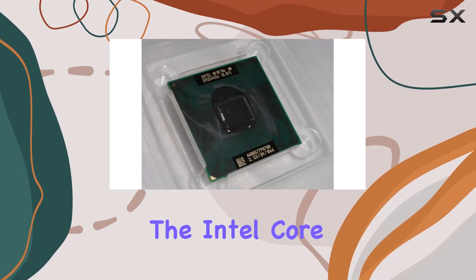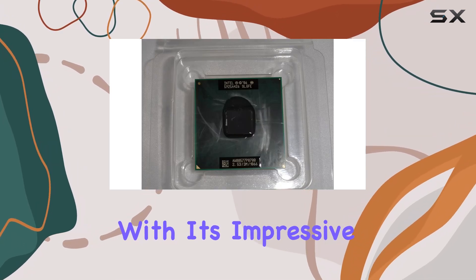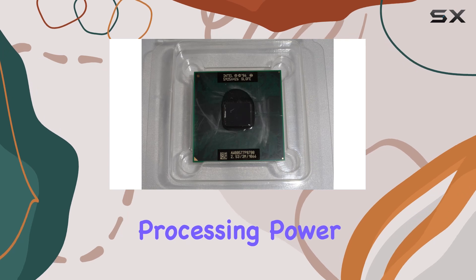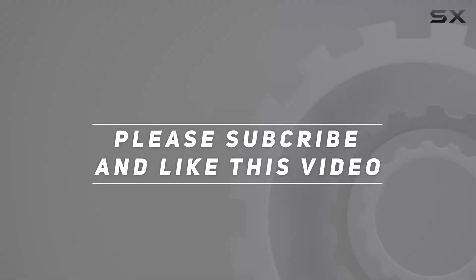Overall, the Intel Core 2 Duo Mobile Processor P8700 is a true standout in the world of mobile computing. With its impressive performance, compatibility, and energy efficiency, it's the perfect choice for anyone in need of reliable processing power on the go. Check out the video description for an updated price, and thank you for watching.